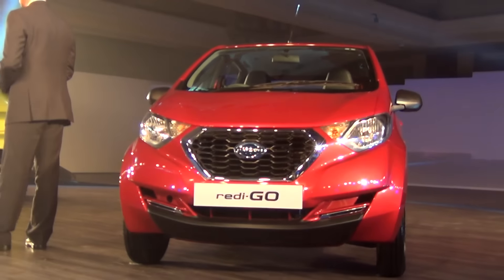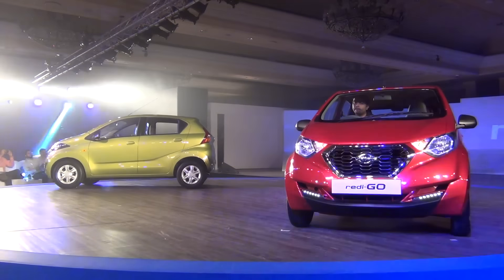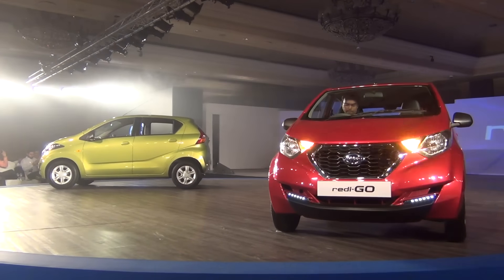Hello and welcome back to Carblog India. Datsun India has unveiled the Redigo entry-level hatchback. The hatchback is based on the Redigo concept that was showcased at the 2014 Auto Expo.